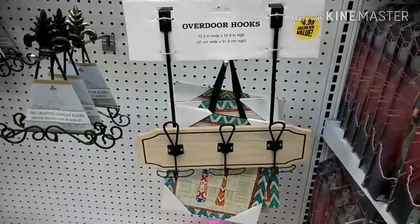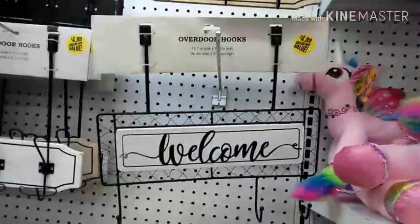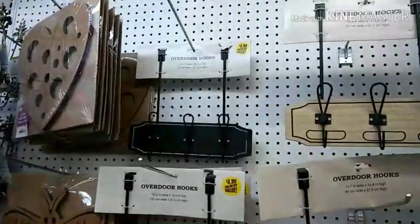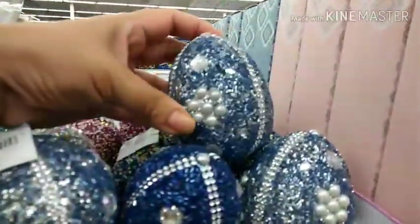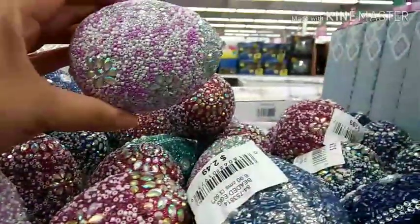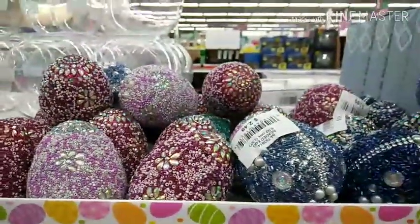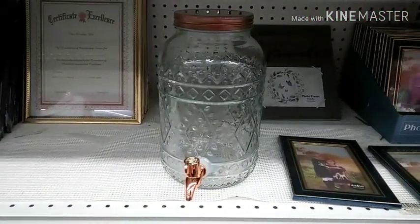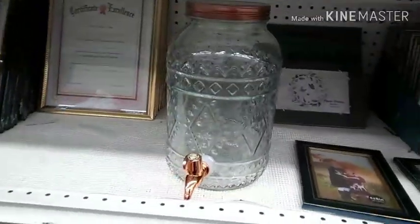These are nice — overdoor hooks. It's cute. Look — bedazzled fakie Fabergé eggs, all at 99 cent only. Easter leftovers, I guess. Fancy little decanter — it's $5.99.